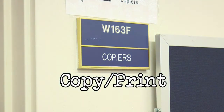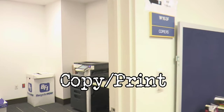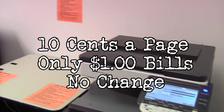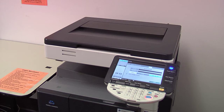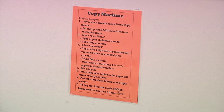Directly across from the help desk is the copy print room. Here you can easily create an account or add value to an existing one. Copies are ten cents a page, and only one dollar bills can be used — no change can be made, so plan ahead. The copiers will copy front and back. Instructions are openly displayed to further assist you, as well as our library staff.